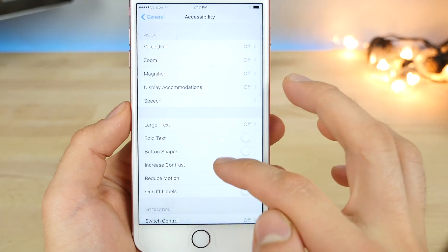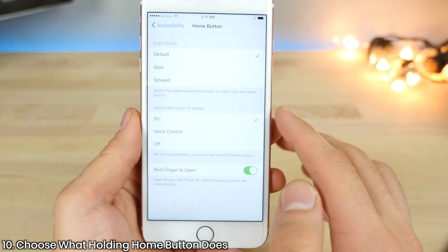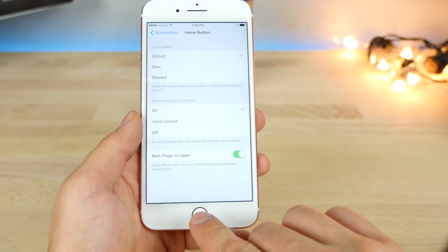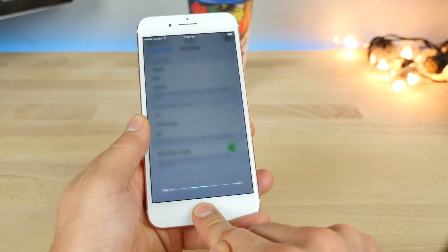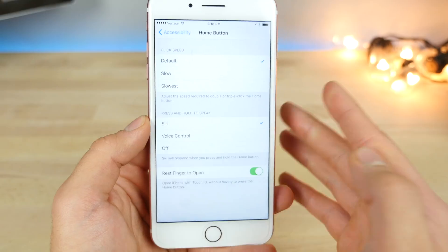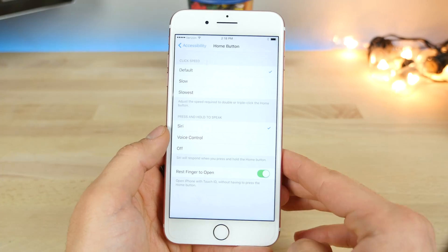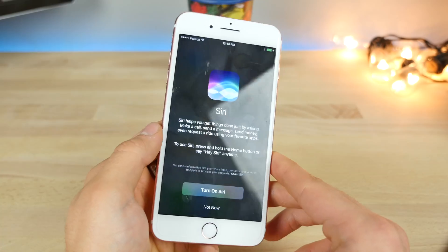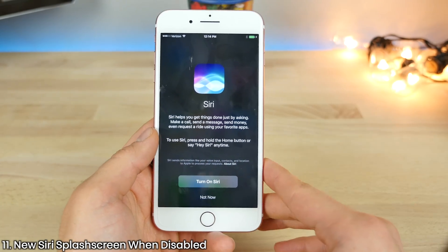In accessibility under home button settings, you can now choose what holding the home button does. You can completely disable Siri via holding it and just have her respond when you say 'Hey Siri.' If you're tired of triggering it accidentally, you can disable what happens when you hold the home button. And as a minor change, if Siri is disabled and you try to trigger her, you'll get a new splash screen where you can turn on Siri directly from it.